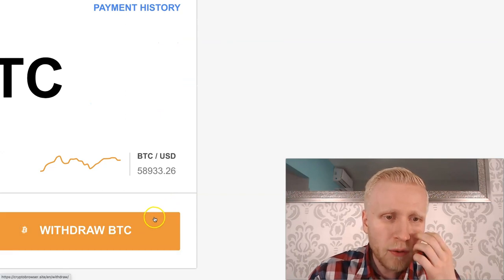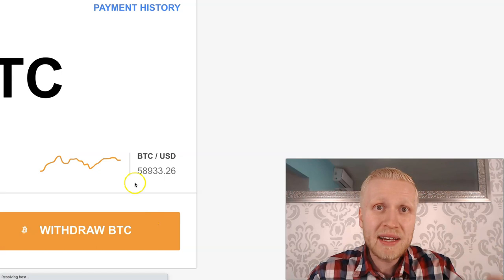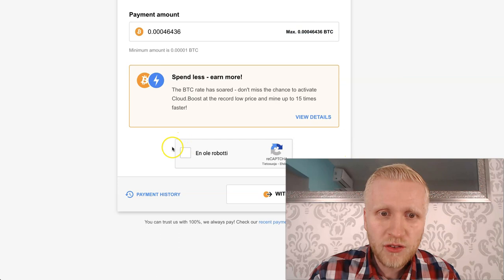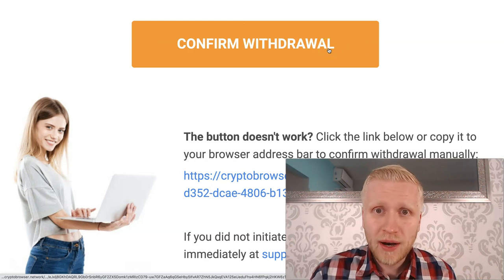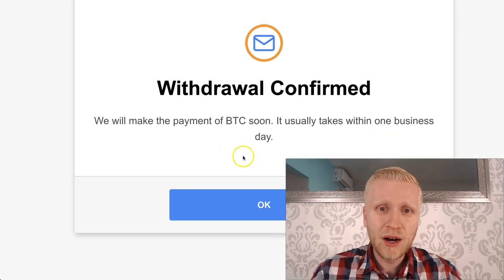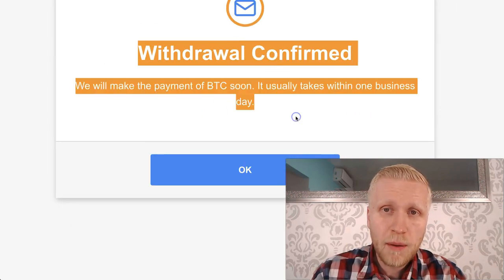Click the 'Withdraw BTC' button and you will withdraw the money directly to your BTC address. I choose the maximum amount of BTC, confirm I'm not a robot, and then they send a confirmed withdrawal to my email. I click the button and now the money will come to my account — 'Withdrawal confirmed, we will make the payment of Bitcoin soon.'